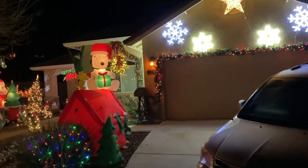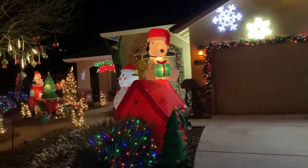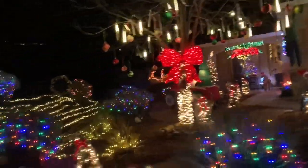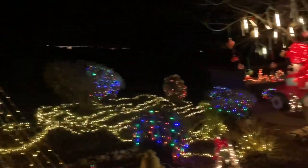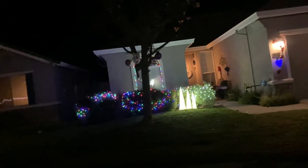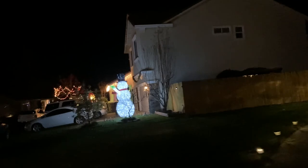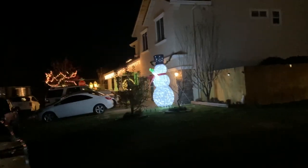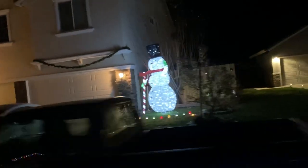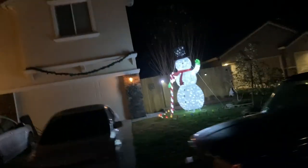Wow, look at all those colors — love it. Look at all those colors! I think my favorite is a snowman. Put your favorite in the comments — what's your favorite Christmas character? I love decorating in snowmen.